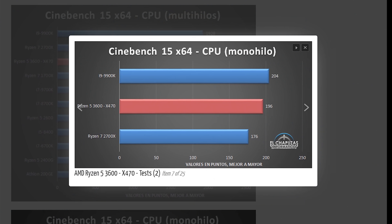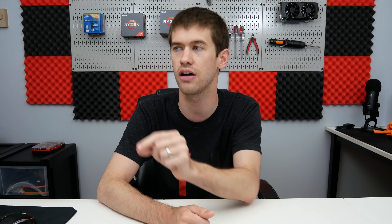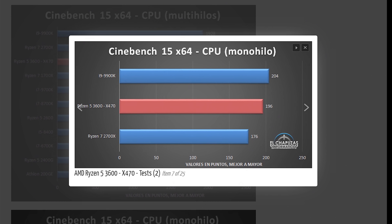What gets really interesting is single-threaded performance. This CPU is pulling a 196 in R15 versus the 9900K. Without a crazy high boost clock, that tells me that with a solid overclock on the 3600 — say 4.4 GHz across all cores with adequate cooling — there's a very strong possibility it could top the i9-9900K's single-threaded performance. These numbers give a really good positive vibe going into the Ryzen 3000 launch on July 7th.